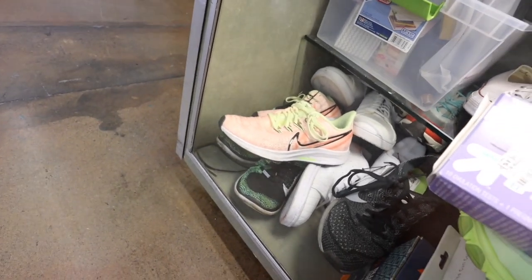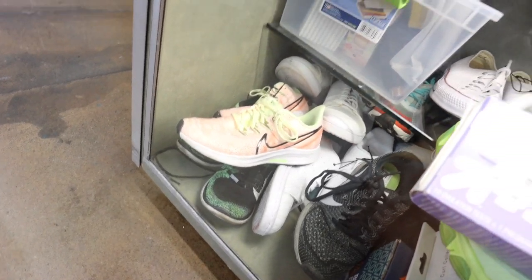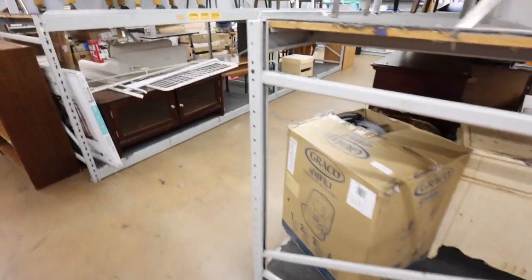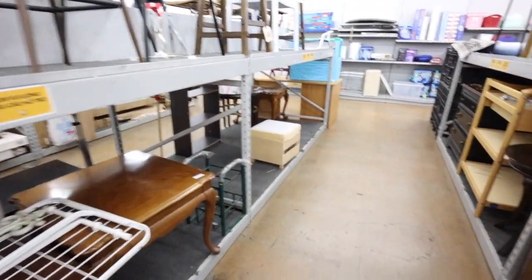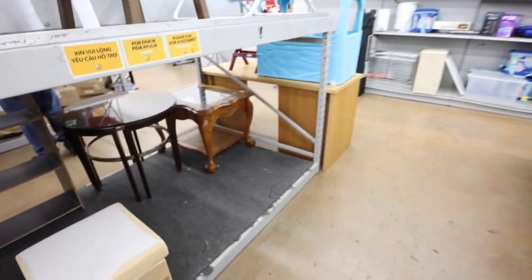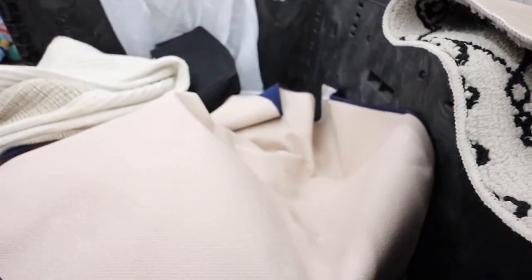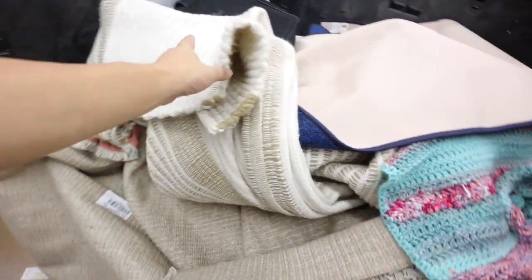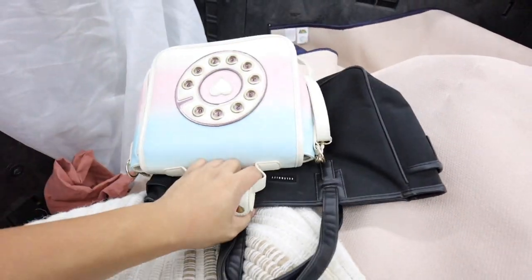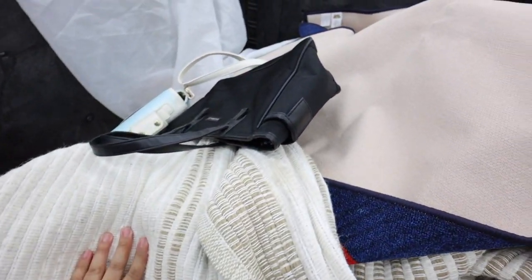Hairdryer. Adidas shoes — those are kind of cool. I was in the handbag section really quickly. There were like a ton of people in there so I didn't film. I didn't see anything, but I'll probably go back again later. It was just kind of hard to navigate through with a bunch of people walking through the same section. No cool rugs today.